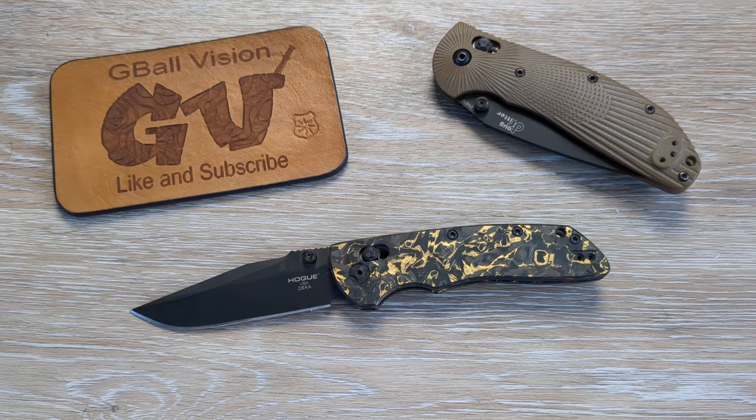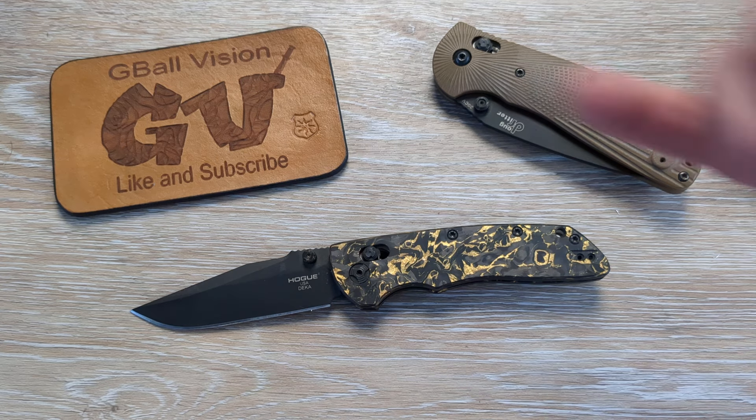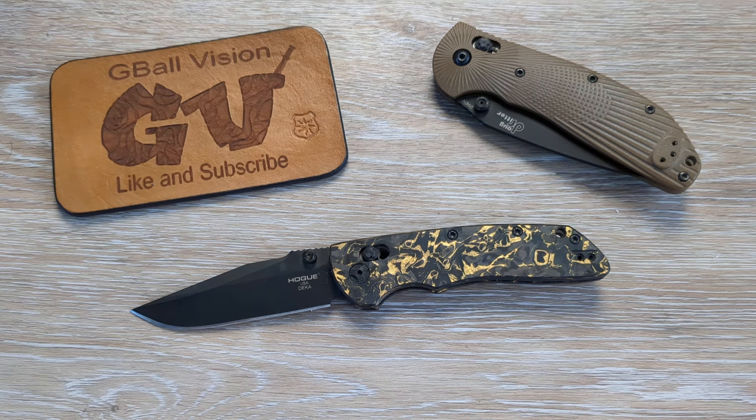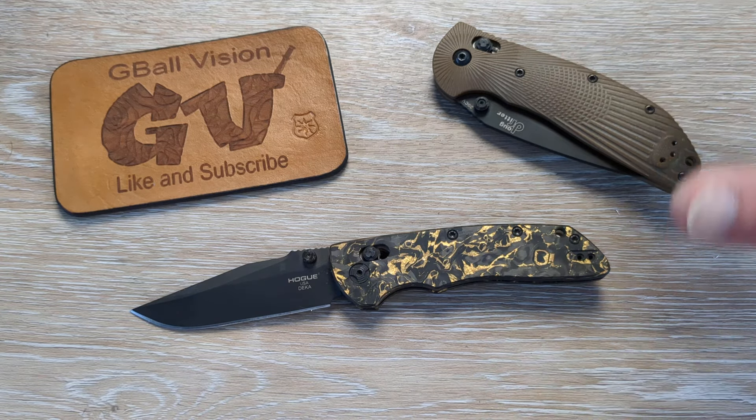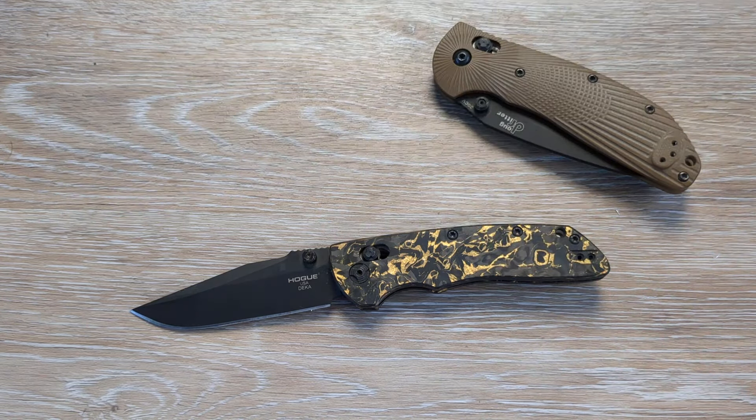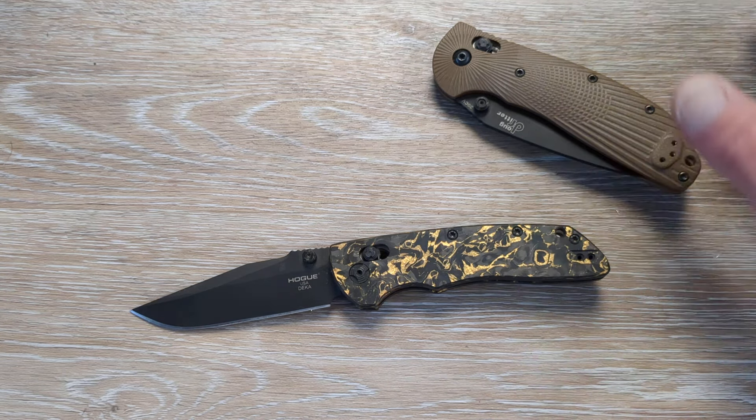What is happening everyone? Welcome back to G-Ball Vision. Thank you for stopping in. Today I got a little discussion for you guys. Before we get started, double check and make sure you are subscribed to the channel — I would love to have you here. And before you head out, do me a huge favor and hit the thumbs up button. Greatly appreciate everyone. Really helps get the videos pushed out there to more people. And feel free to let me know what you are carrying in your pockets today down in the comments — I love hearing from you guys.